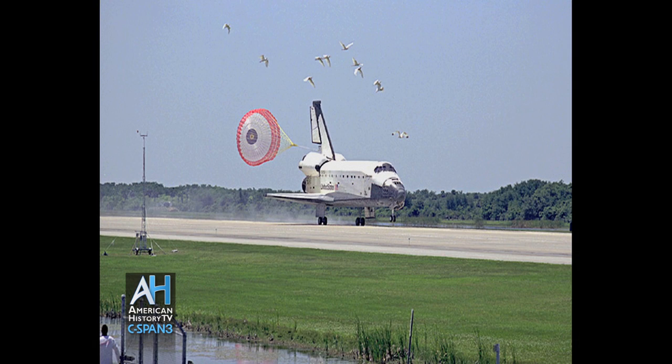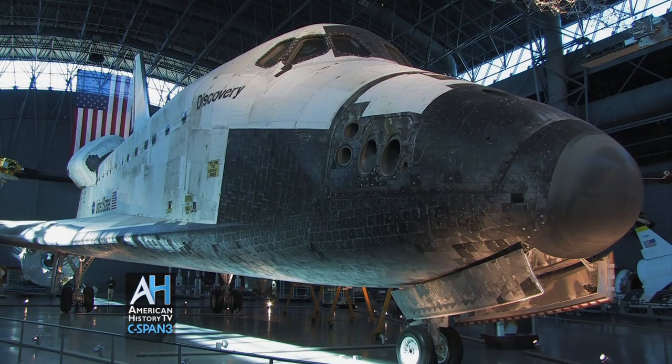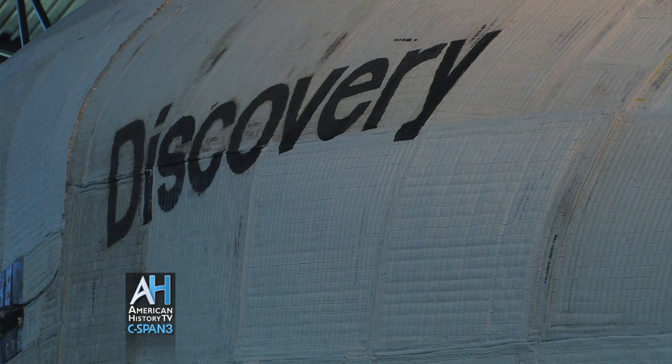The Space Shuttle didn't splash down in the ocean. It had wings and wheels. It could glide back to a landing on a runway, go back into the servicing bay, be cleaned up, refreshed, serviced, and go to space again — a few weeks later, or certainly a couple of months later. Discovery was the champion of the Space Shuttle fleet. It flew for almost 30 years and had 39 missions. It flew every kind of mission the Space Shuttle was meant to fly.